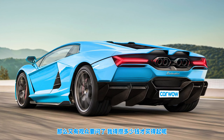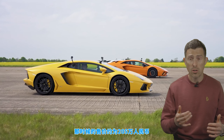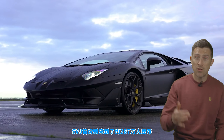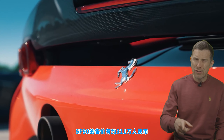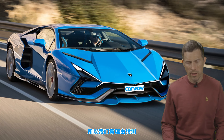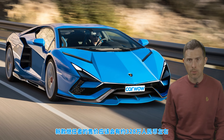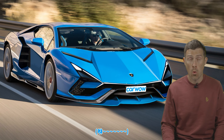So how much will it cost? The original Aventador started at £250,000 when it went on sale in 2011. An SVJ is £350,000. A Ferrari SF90 is £380,000. So it's quite likely that the Aventador replacement will top the £400,000 mark.